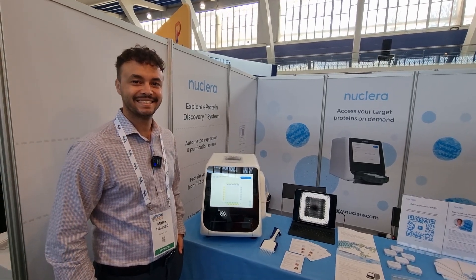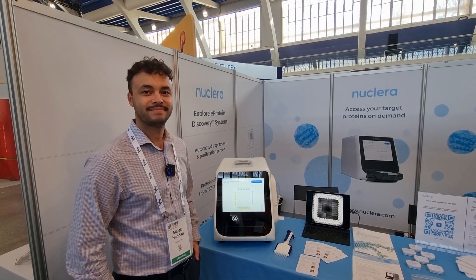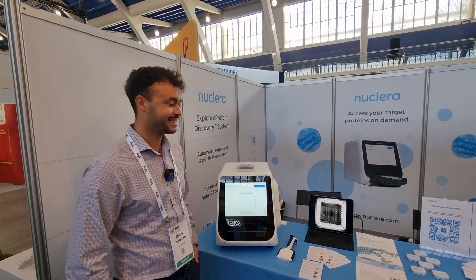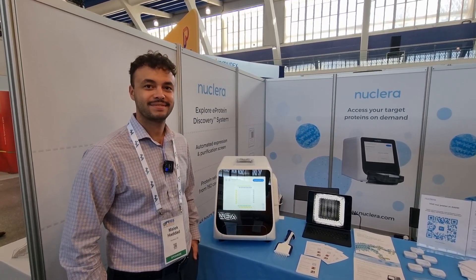Hi everybody, welcome to Live with Childry. I'm in Lisbon for PEGS Europe. It's day one and I'm delighted to join my good friend Malik Haddad, who's at Nuclera and he's going to tell us all about Nuclera and what they're doing this week at PEGS Europe. So Malik, first of all, it's lovely to see you, my friend. How are you?